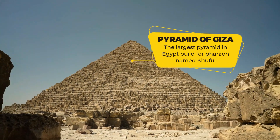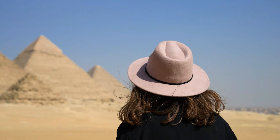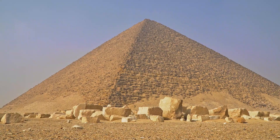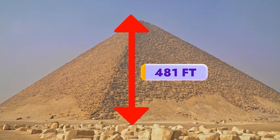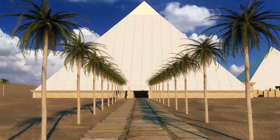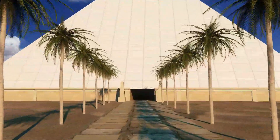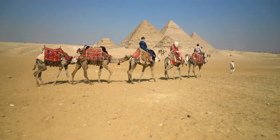The largest pyramid in Egypt is called the Great Pyramid of Giza, and it was built for a Pharaoh named Khufu. It is so enormous that it was once considered one of the Seven Wonders of the World. It is about 481 feet tall, which is like stacking almost 40 giraffes on top of each other. Isn't that fascinating?